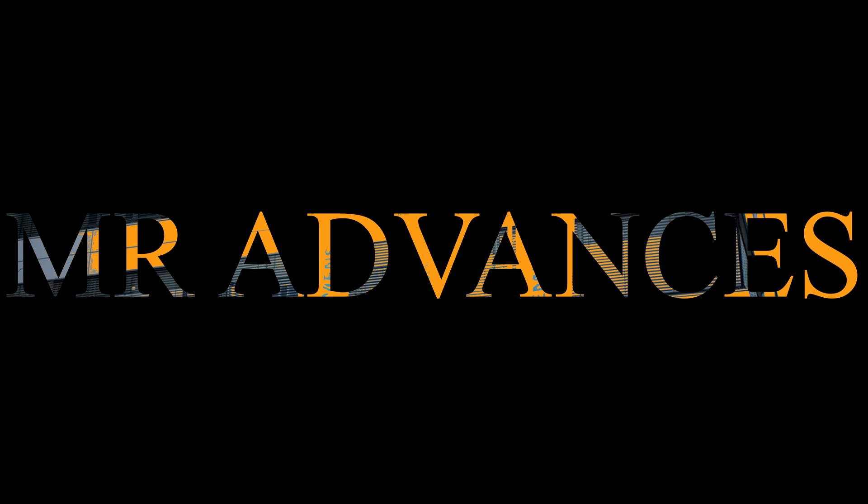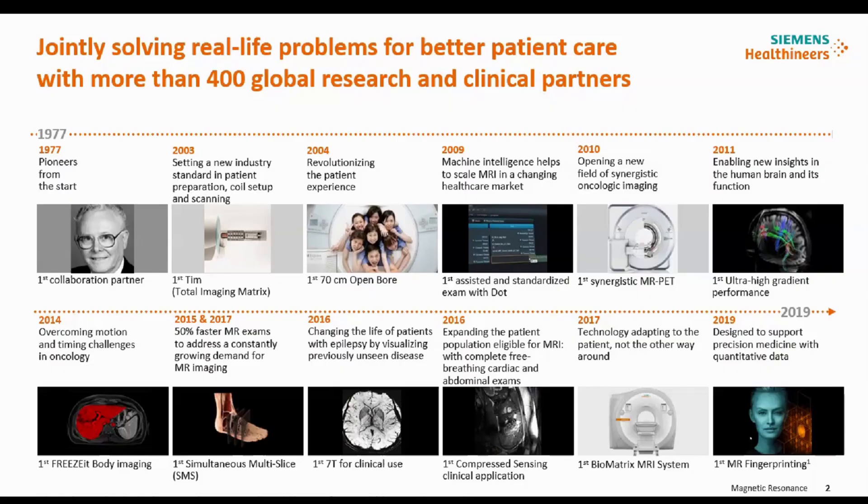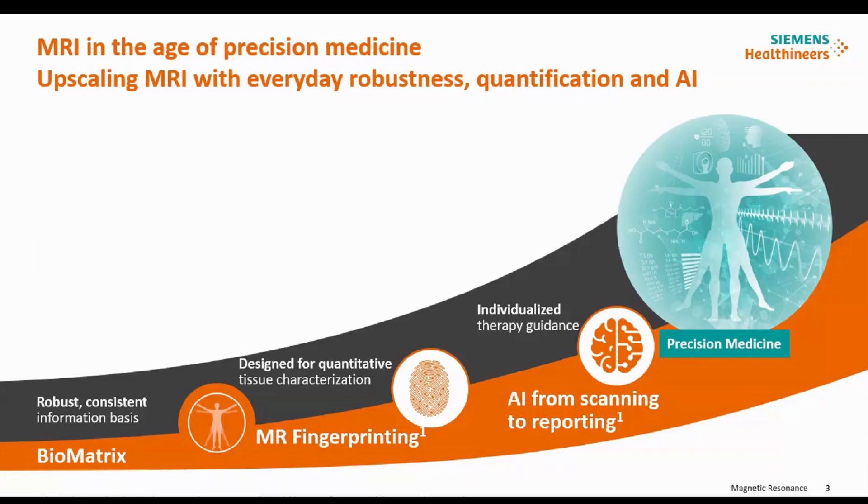Today I'm going to talk about AI in MR as well as MR advances. I will get into MR fingerprinting in my following slides. We were the first to introduce the biometrics systems, which will lead you through a process of robustness and quantification in precision medicine.